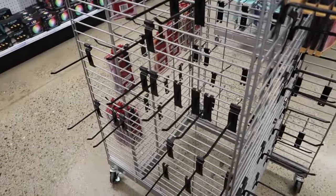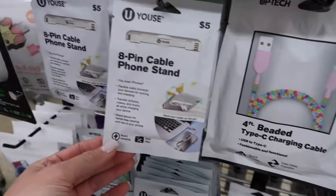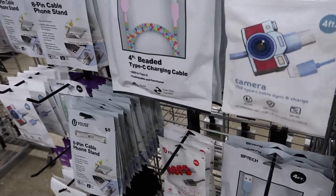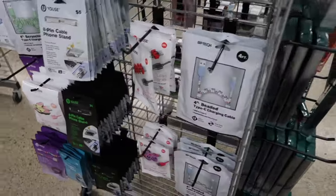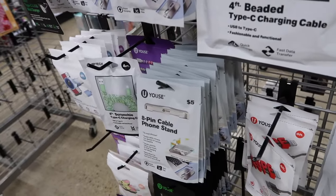It looks like they either ran out or they're not stocked up like they should be. They also have these beaded type-C charging cables, phone stands, camera USB type-C cables. They're usually more stocked — it looks like they're missing a lot of cases. They usually have them all filled up, so I'm surprised they don't have more.